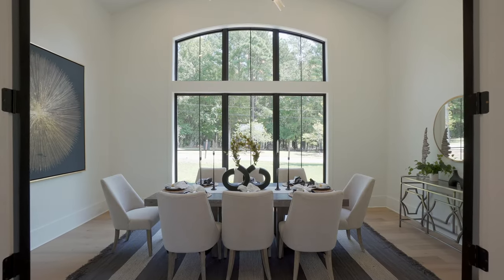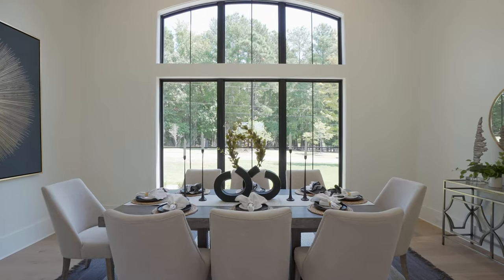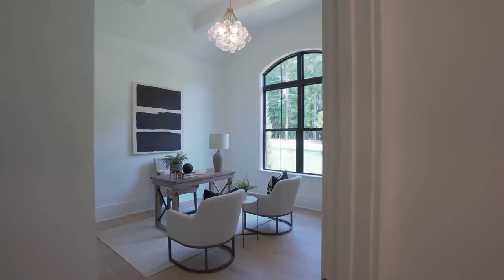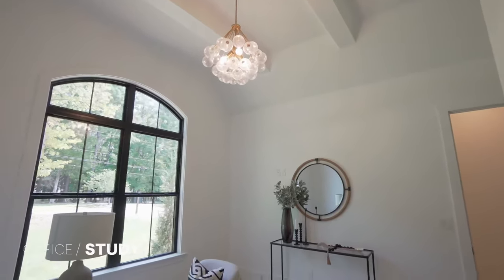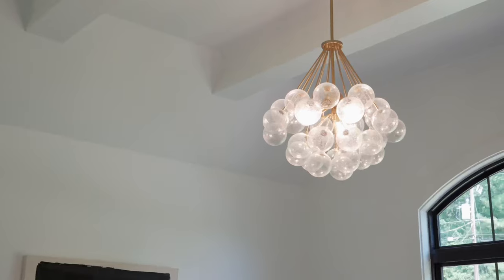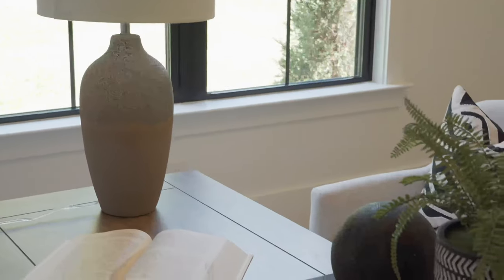To our left we have the formal dining room, and to our right a short hallway leads us to our dedicated office that you folks have to see. I'm loving everything about this space — that window and arch transom combo is incredible and lets in so much natural light. We have vaulted ceilings in here with an outstanding beam package. Just beautiful details and character throughout this room.